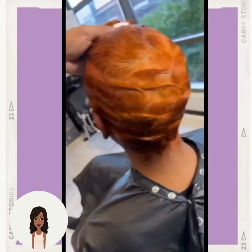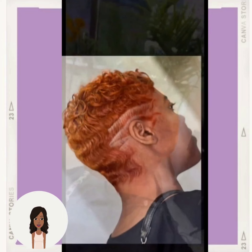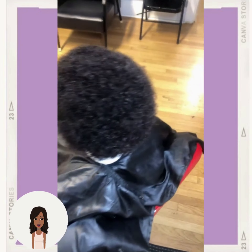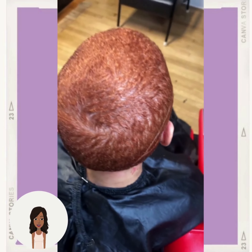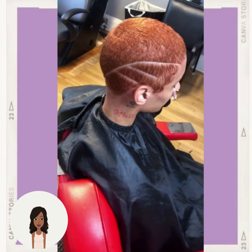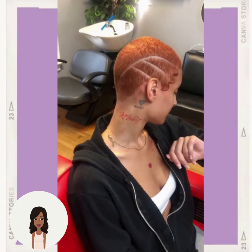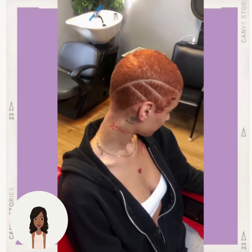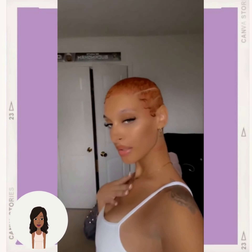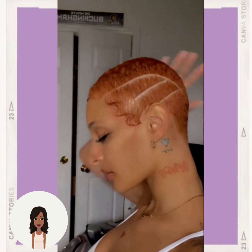And then we have another transformation and she ended up getting a copper pixie cut. Gorgeous. Then we see a copper faded style. As you guys know, copper is going to be trending heavily, which is why it is featured so many times within this video, and we're going to be seeing it a lot in the winter season.